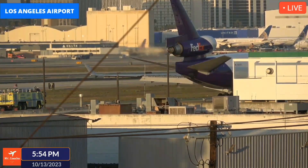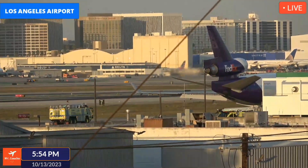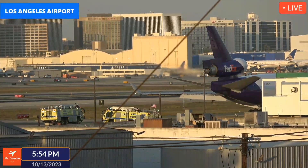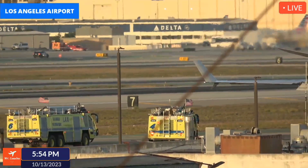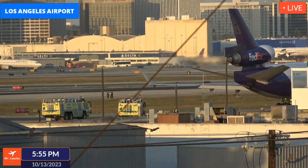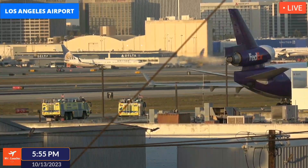Apparently that was a cargo fire indication. This was FedEx — actually an airplane coming from Memphis heading to Honolulu, FedEx 5025, that diverted to Los Angeles due to a cargo fire indication.